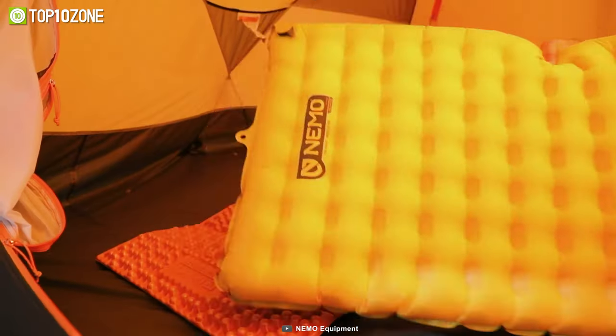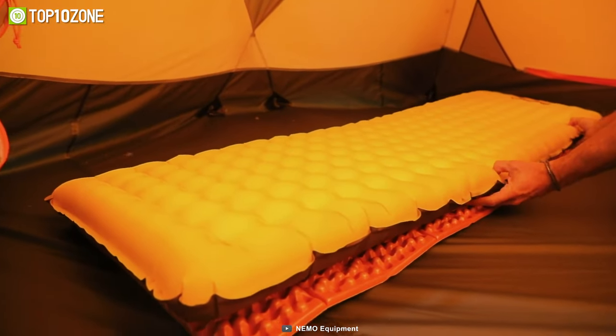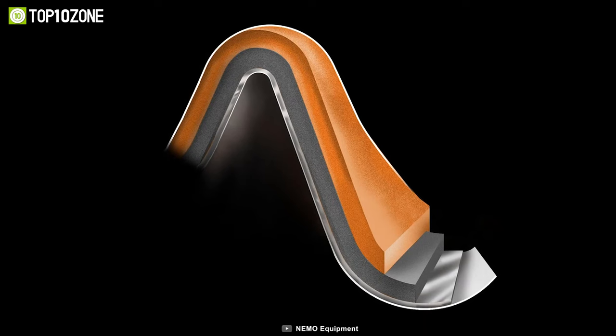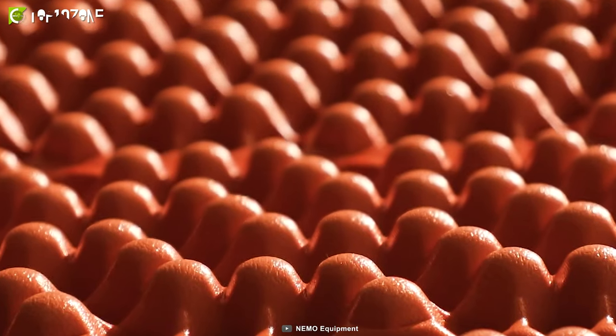So even on the coldest of nights, you can rest easy and wake up feeling refreshed. The secret behind Switchback's unparalleled comfort and support is Nemo's premium dual-density foam, which provides a supple layer of comfort while also offering a resilient layer for support.